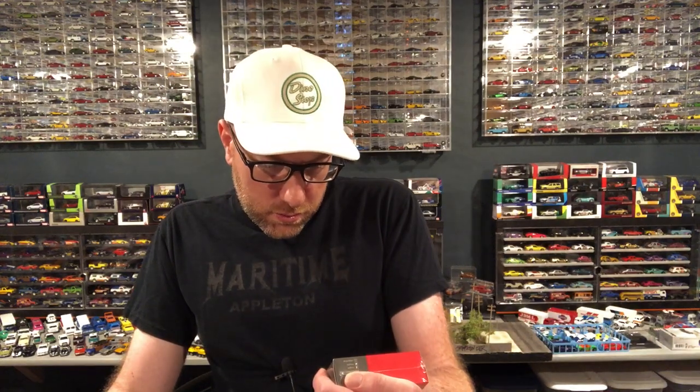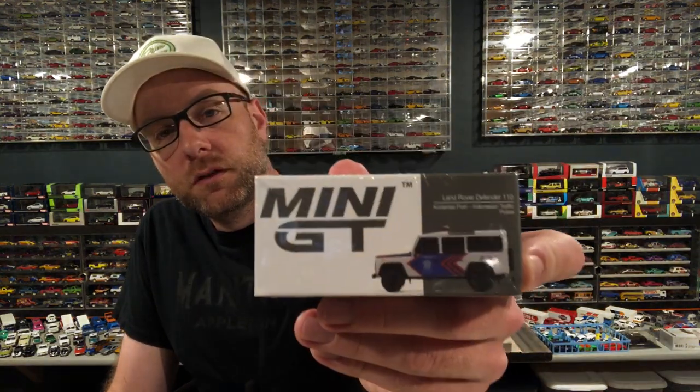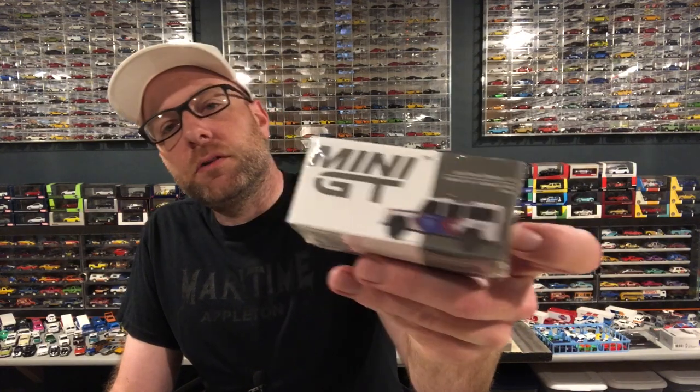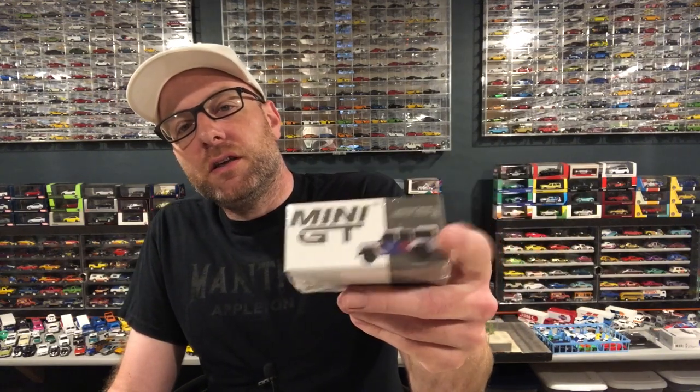We also got a couple of Mini GT - a Bentley Continental GT in St. James Red, which is pretty cool. This latest wave of Mini GT has some cool ones but I only went for two of them. And then this Land Rover Defender 110 in Indonesian Traffic Police livery, which is pretty interesting. I'm only missing one from this wave and I kind of purposely passed on it - the golf one.